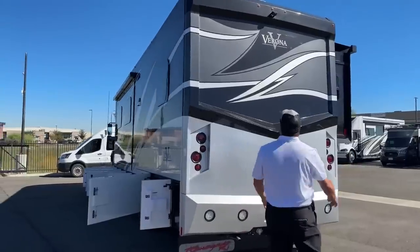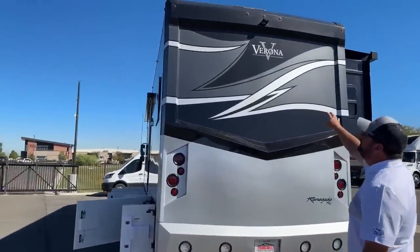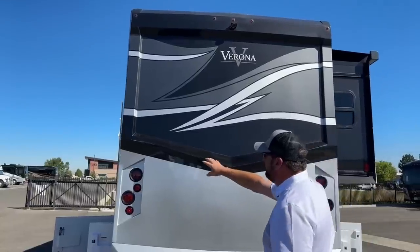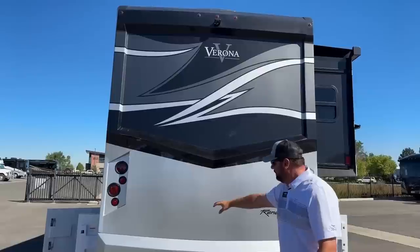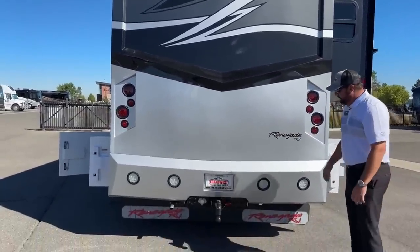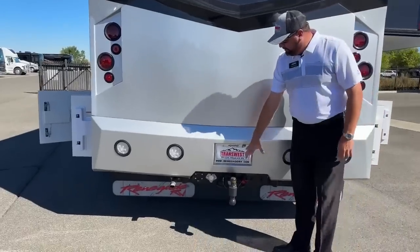At the rear of the coach, all your lights are LEDs: running lights, turn signals, brake lights, and reverse lights — all LEDs. And you've got a 20,000-pound hitch on the back here.